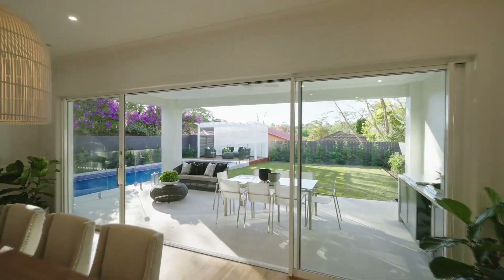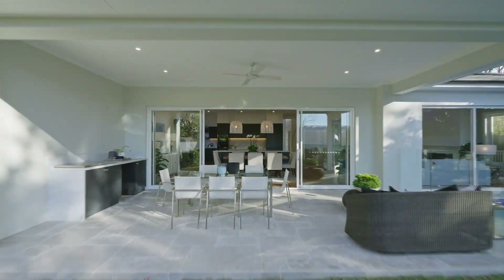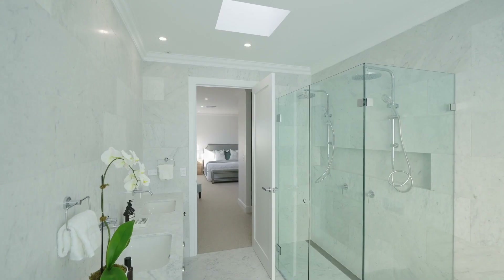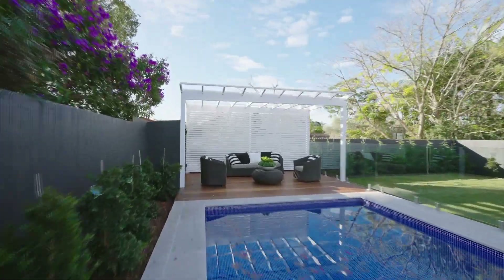Living and dining rooms sweep out to a large terrace with outdoor kitchen. Careful thought has gone into the creation and execution of this residence that includes multiple separate living areas, every bedroom with an ensuite, a guest suite, stunning master retreat and a fully tiled pool.